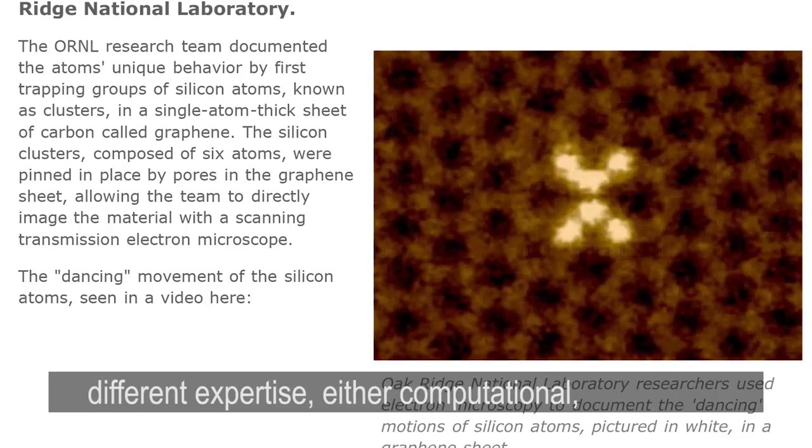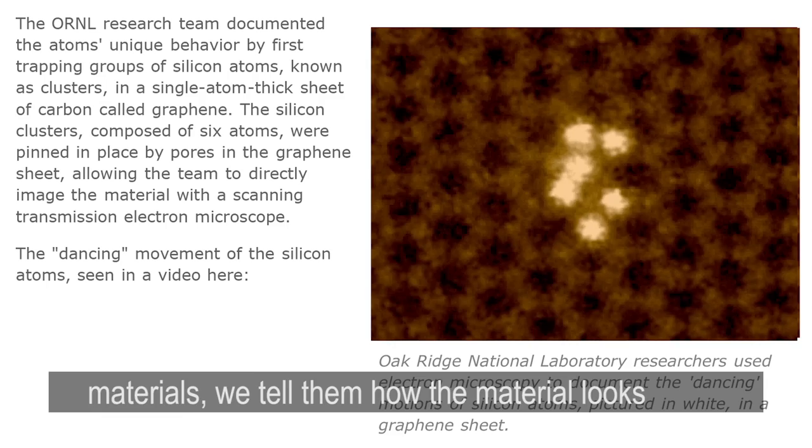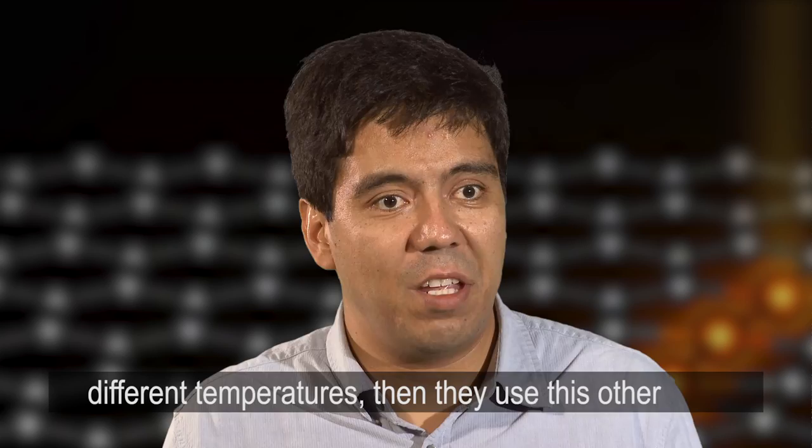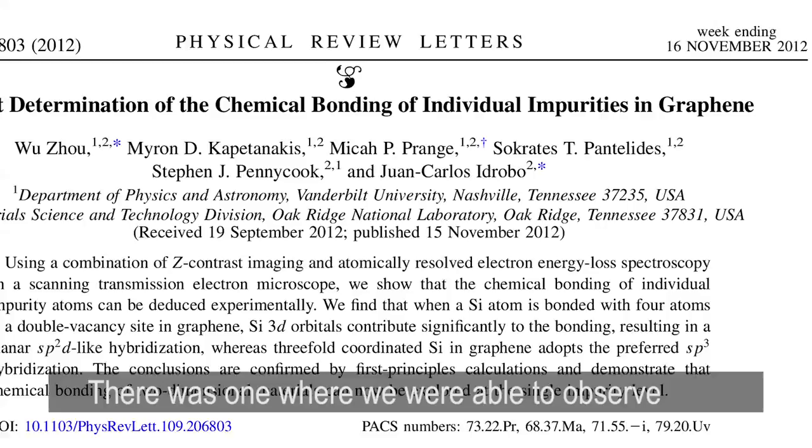We collaborate with people all across the lab in different areas of expertise — either computational, neutrons, or materials design. They give us the materials, we tell them how the material looks, and they go back to the whiteboard and make the material better. We also need different characterization techniques besides electron microscopy — for instance, to understand how the material behaves at different temperatures.